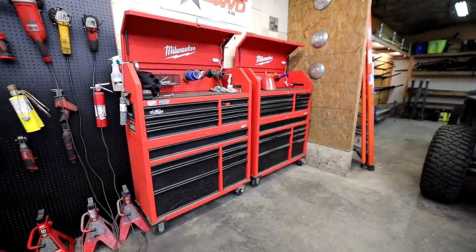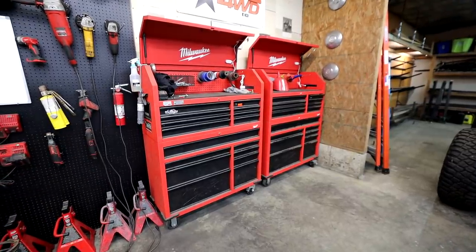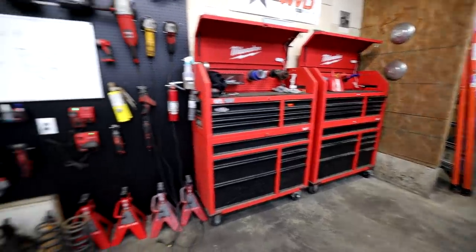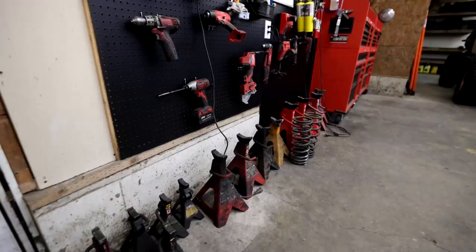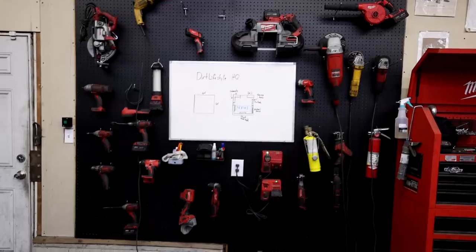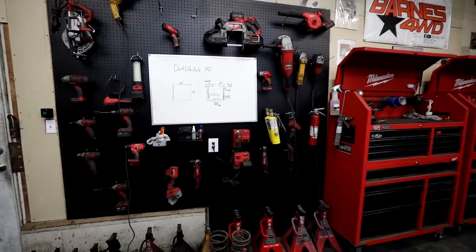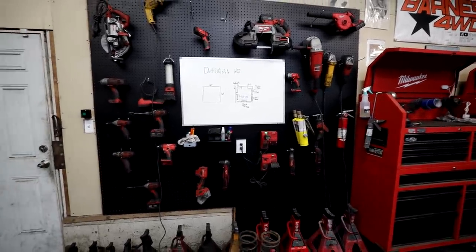These two Milwaukee boxes are where I keep the majority of my hand tools. I need two of them — I just have a lot of tools from all the different vehicles I've owned over the years, lots of specialty tools. These are super affordable boxes, I think around $600 or $700, and I got them at Home Depot. Coming from the automotive industry where a Snap-on box costs $10,000, these are a really good value. The wall is full of Milwaukee — I've been a Milwaukee fan since about 2006 or 2007, way before their M18 lineup.